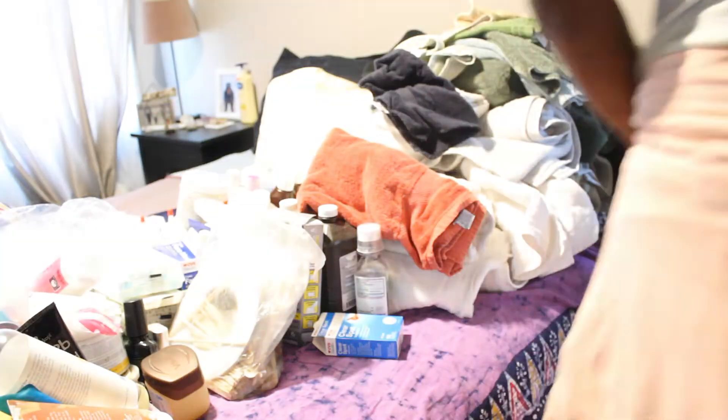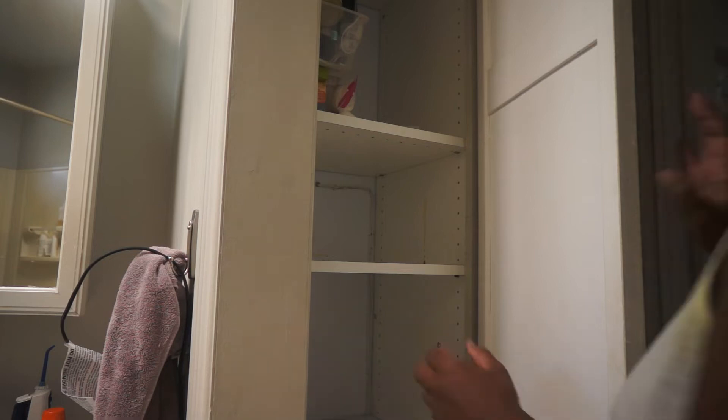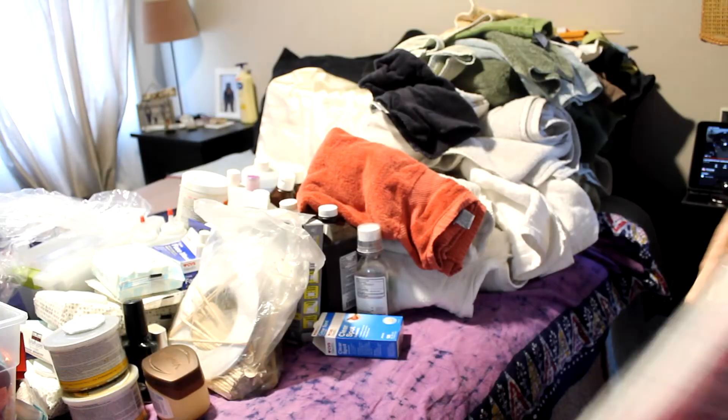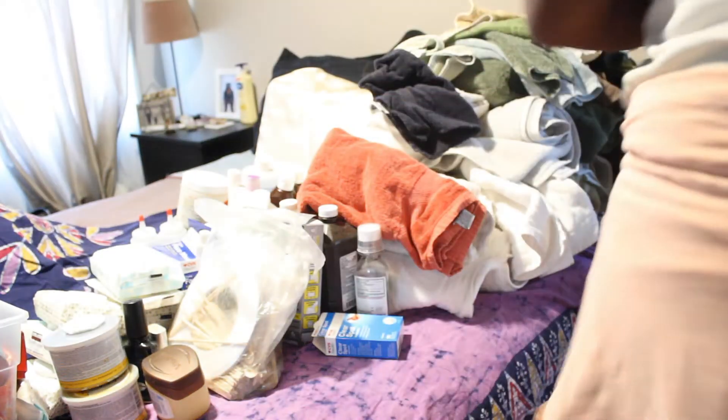I'm finally getting to that top shelf, almost ready to start cleaning it out. That little cabinet holds quite a bit of stuff.